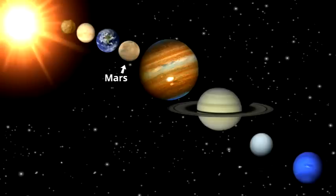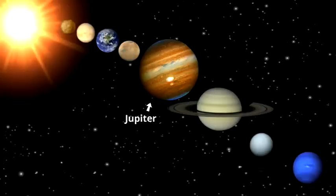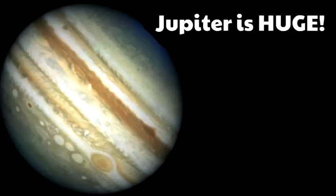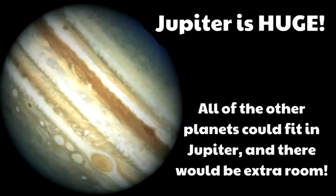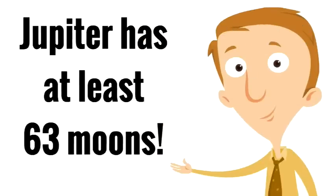Mars is the fourth planet from the sun, in between Earth and Jupiter. The fifth planet is Jupiter — the first of the gas planets. Jupiter is the massive planet between Mars and Saturn and it's the biggest planet in our solar system. In fact, all of the other planets could fit inside Jupiter and there would be extra room. Jupiter has at least 63 moons, and we say at least because they're still discovering more.